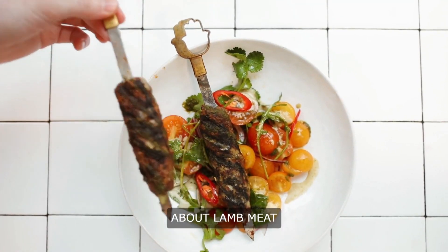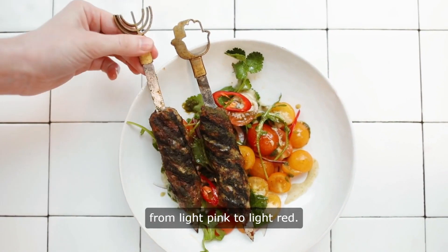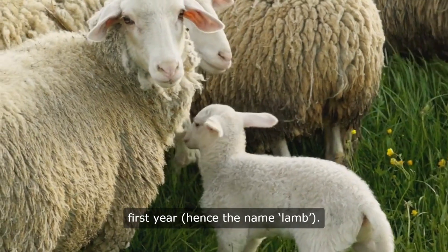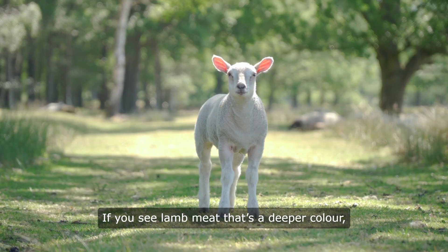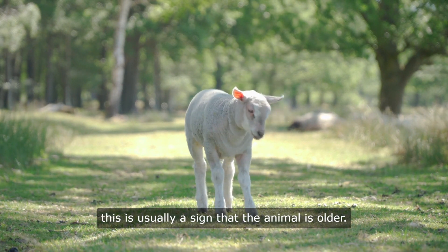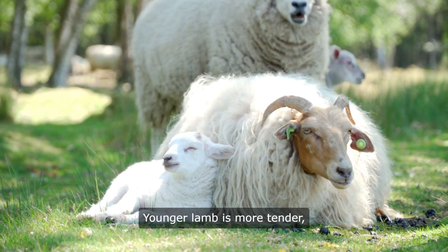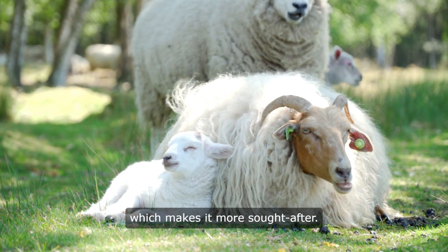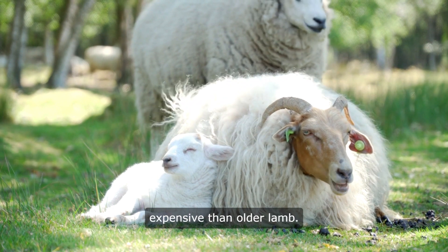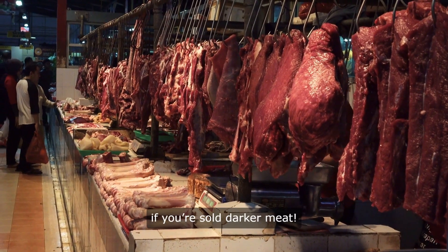About lamb meat: Lamb meat is a red meat that varies from light pink to light red. It tends to come from sheep in their first year, hence the name lamb. If you see lamb meat that's a deeper color, this is usually a sign that the animal is older. Younger lamb is more tender and more sought after, making it more expensive than older lamb. Beware of being ripped off if you're sold darker meat.